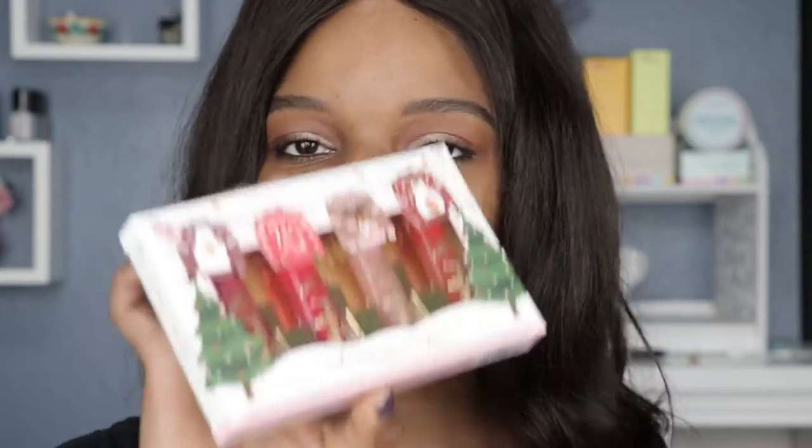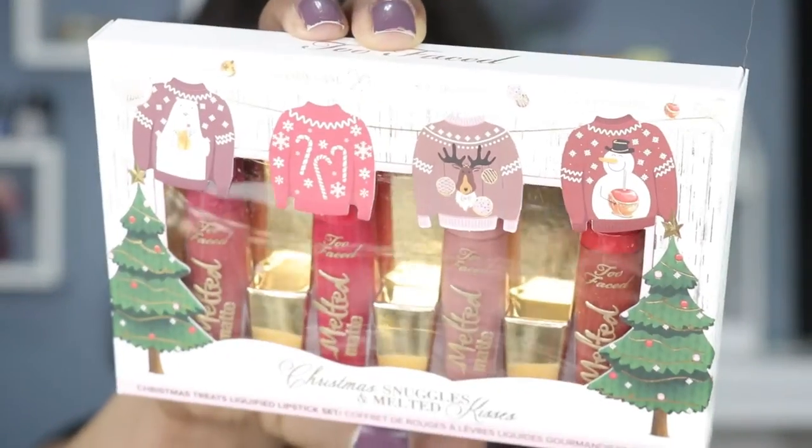Hey guys, welcome back to my channel for another lipstick swatch video. Today we're going to be swatching the Too Faced Christmas Snuggles and Melted Kisses lipstick. There are four shades, and this set includes four travel size melted matte liquefied matte long wear lipsticks in exclusive Christmas shades and scents. The shades are called Hot Toddy, Candy Cane, Sugar Cookie, and Caramel Apple. Let's just get into the swatches.